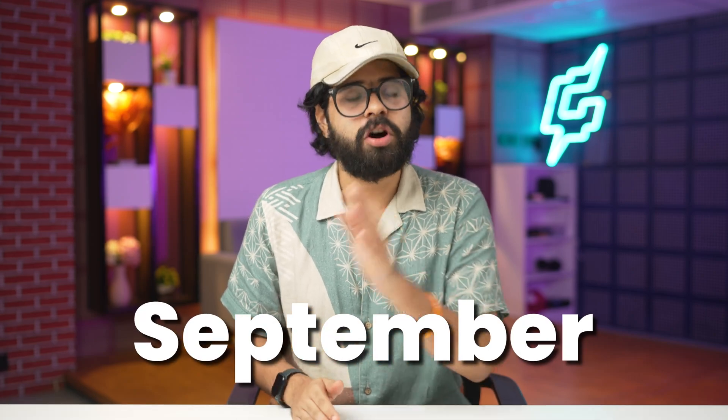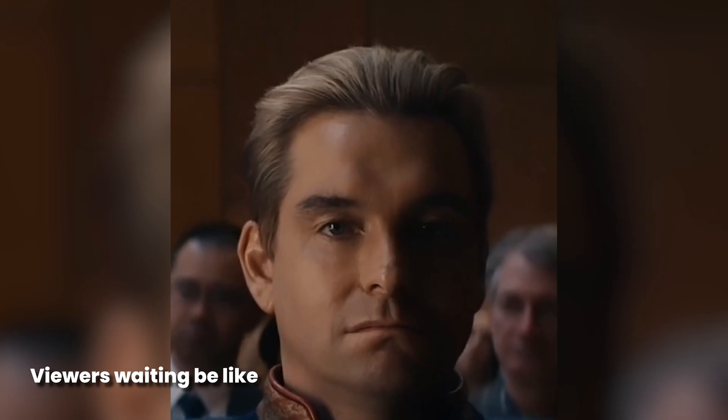Hey guys, so half of September is already over and I know it's a little bit late because you know that Apple event was there, but don't worry because we are back again with the best apps video. These are the best apps that you should definitely try in the month of September.